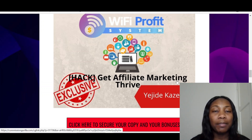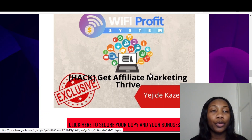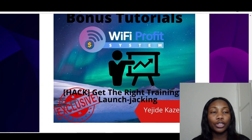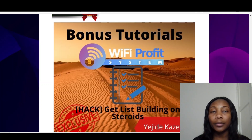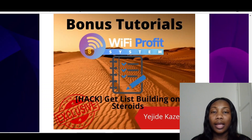Then I've also got for you affiliate marketing tribe. Remember on the website you've got affiliate links — so this shows you more about affiliate marketing and how you can use your website to boost your affiliate marketing skills and profits. Then for number three, I've got the right training for launch jacking. Launch jacking is something you can add to your Wi-Fi Profit System — you can create a page for your launch jacking using Wi-Fi Profit System.